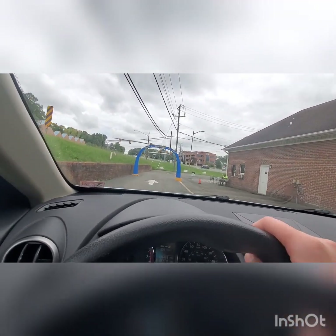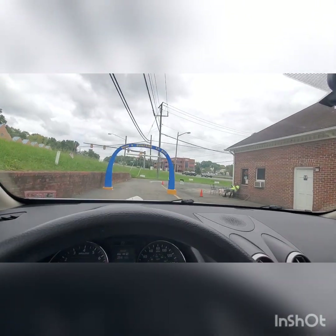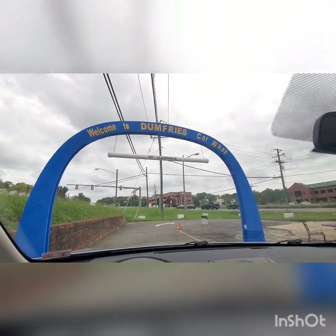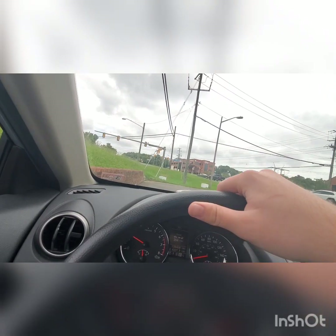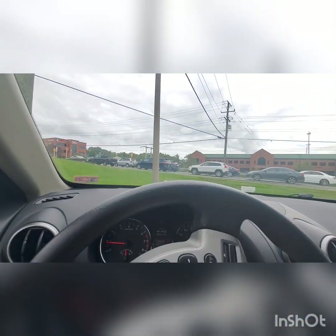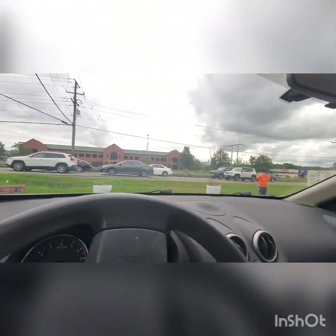Hello guys, today we are at the car wash Dumfries, also known as the Dumfries car wash. They have a really cool looking car wash over here. We're just going to go ahead and get the $10 wash today.